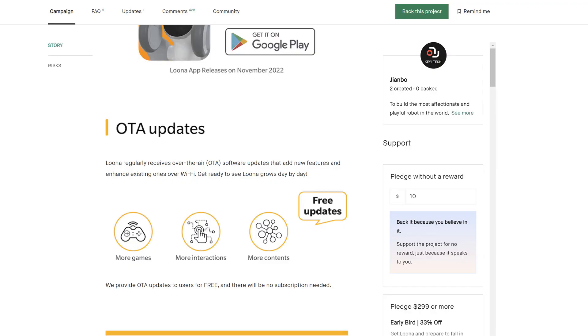The OTA updates — these are over-the-air updates. There is a sentence I'm going to read: 'We provide OTA updates to users for free, and there will be no subscription needed.' Obviously, the people in that company are aware of people complaining about Vector and having to pay a subscription or membership to have Vector connected to the DDL servers. So, they say no subscription needed for updates.